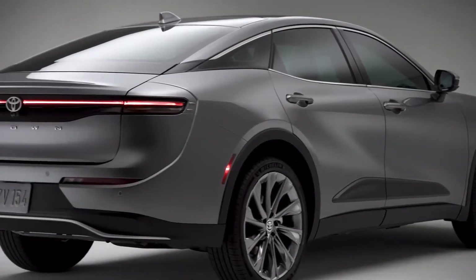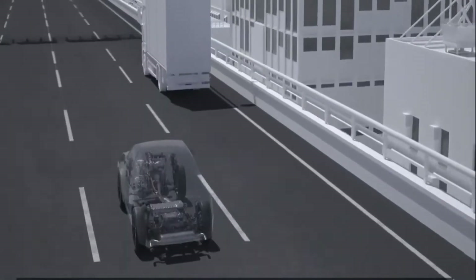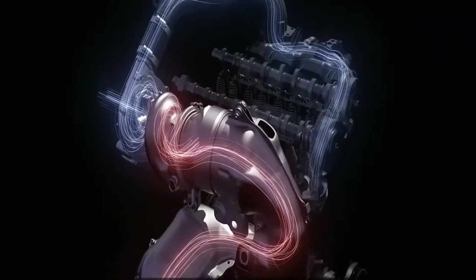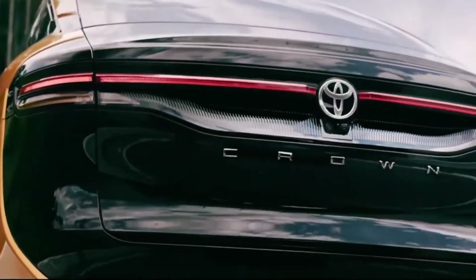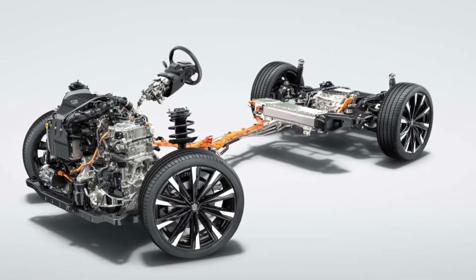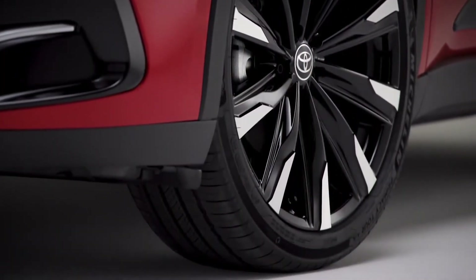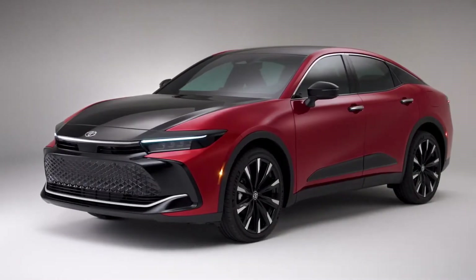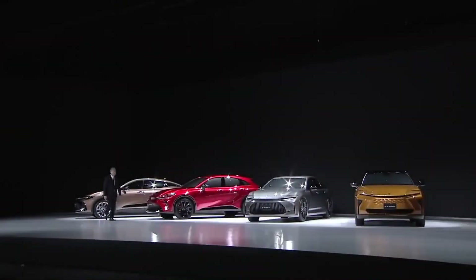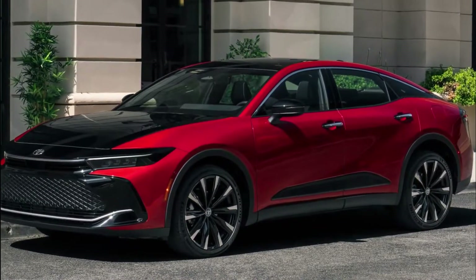The Toyota Crown comes standard with a hybrid drivetrain, but Toyota's new Hybrid Max system can only be added to the top-of-the-line Platinum model. This system uses a turbocharged 2.4-liter four-cylinder engine and a 340-horsepower electric motor mounted on the rear axle. Both the XLE and Limited models have a hybrid drivetrain with 236 horsepower, powered by a 2.5-liter inline-four engine and three electric motors. All models come with all-wheel drive as standard. The XLE and Limited models have a CVT, while the Platinum model has a six-speed automatic transmission. Toyota says the suspension was made for comfortable riding, though the Platinum model does come with adjustable dampers.